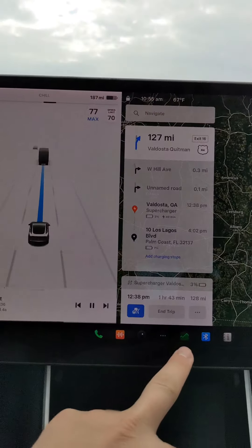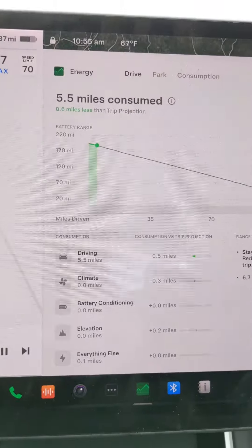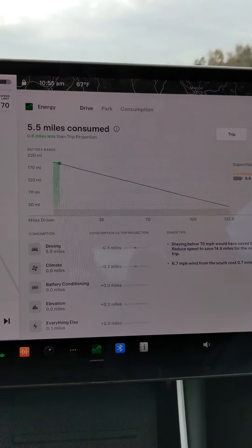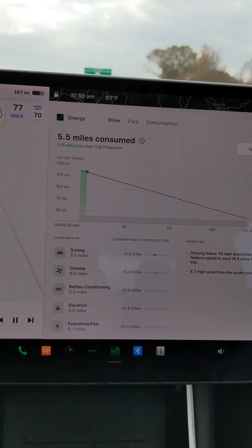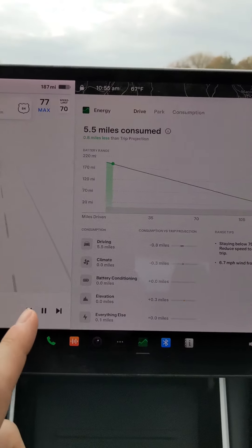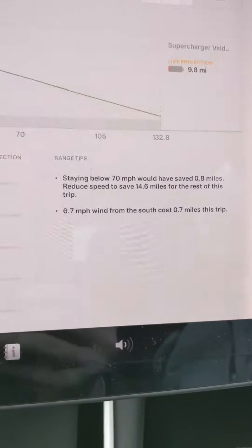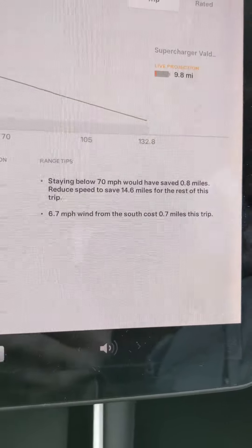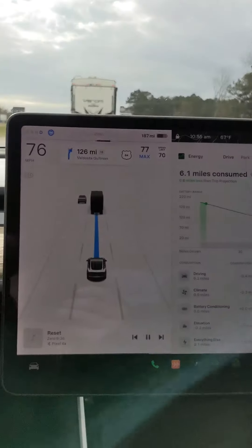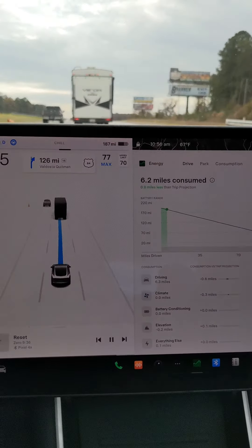66% battery, 187 miles. On your energy screen — when people say they get nervous about the battery dying on a road trip, I'm telling you, you have to go on a mission to run out of battery in this car. There are so many superchargers. My battery screen shows range tips: a 6.7 mile-per-hour wind from the south has cost us 0.7 miles this trip. That's how crazy accurate Tesla's data is.